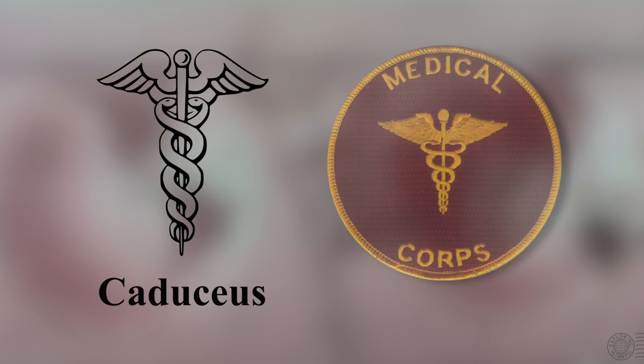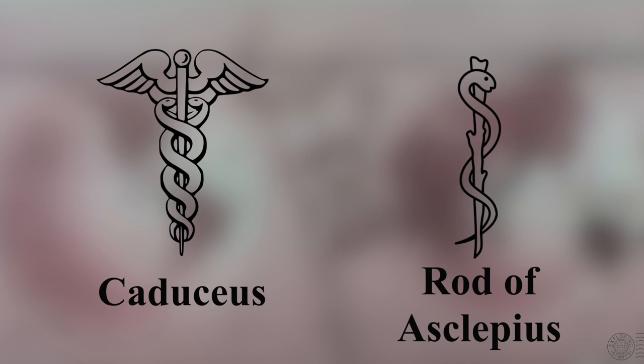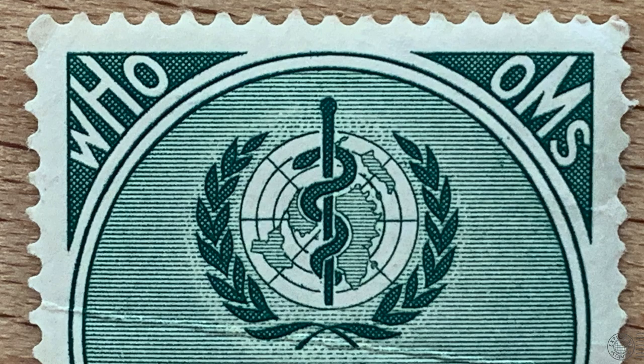The caduceus has also shown up as a symbol for healthcare and medicine, especially in the United States, where the army medical branch adopted it as its symbol for medical offices. What's interesting is that the caduceus really has nothing to do with health or medicine in mythology — it's the rod of Asclepius that is the correct symbol. In Greek mythology, the god Asclepius is associated with healing and medicinal arts, and it is the rod that Asclepius carries that is best associated with medicine. This rod has just one snake and at the top there are no wings. It is part of the World Health Organization's logo and countless other logos for hospitals, first aid, and medical personnel. So it's been argued, especially in the United States, that Mercury's caduceus has been incorrectly used to symbolize healthcare.